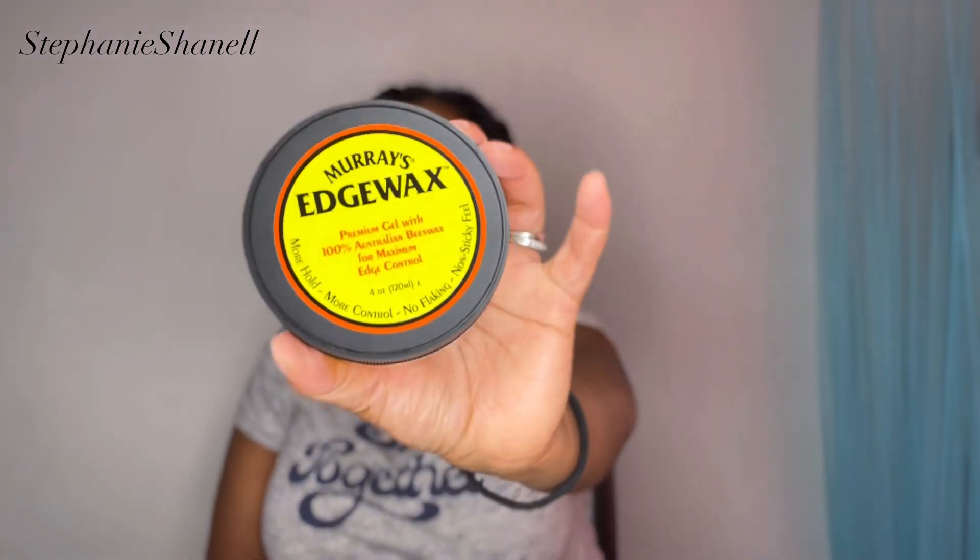Next, I picked up some edge wax. You guys can see my hair in these big twists — that's how I like to stretch out my hair. I wear these twists for a couple of days, and then I like to take them out and put in mini two-strand twists. It takes forever and a day, but I love the way my hair looks. This Murray's Edge Wax really helps me keep the roots looking decent.